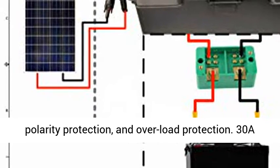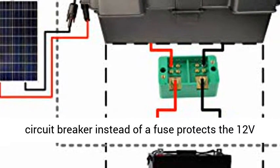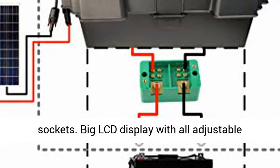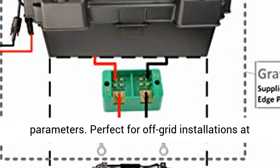Built-in Short Circuit Protection, Open Circuit Protection, Reverse Polarity Protection, and Overload Protection. 30A Circuit Breaker instead of a fuse protects the 12V sockets. Big LCD display with all adjustable parameters.